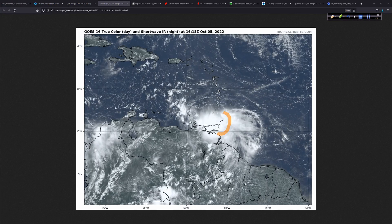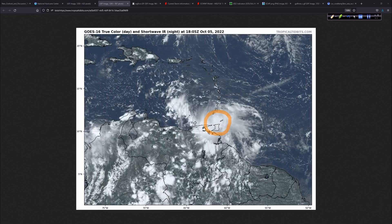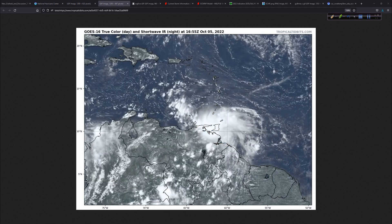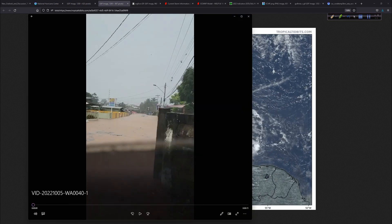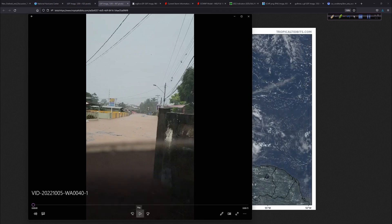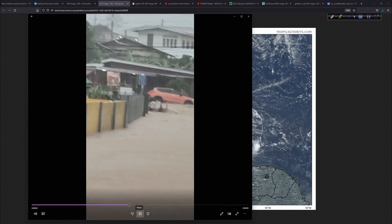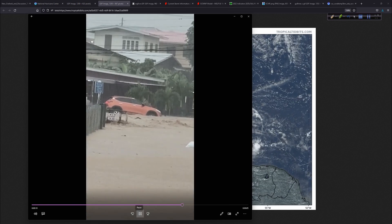There is deep convection right over Trinidad and Tobago and some of the nearby islands, and also over the landmass of South America, bringing some flooding rain. I want to show you a video that was sent in to me earlier today from Darren. These are the impacts — this is real, this is from today down in that region. That's what happens: too much rainfall in too short an amount of time, and you get these impacts.